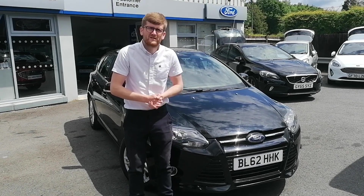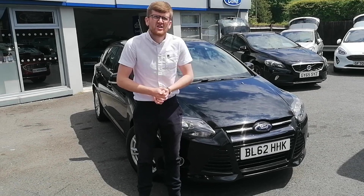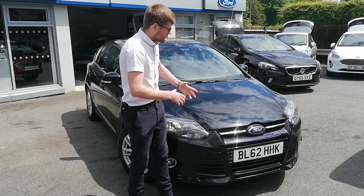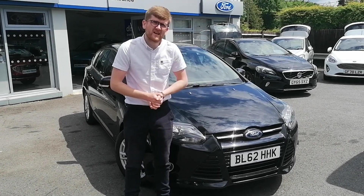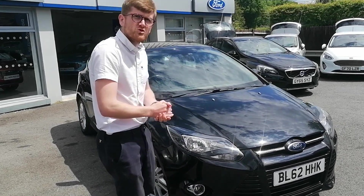Hi there and welcome to Watch With Ford at Halland. My name is Ross Gibson and I am the brand manager here. I just thought today we will show you around the Ford Focus, a beautiful car. So if you just want to come with me we will show you some more.